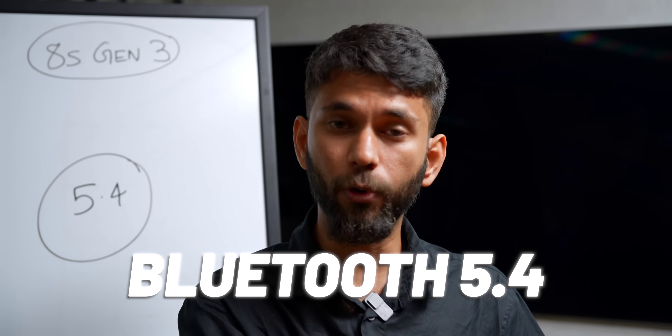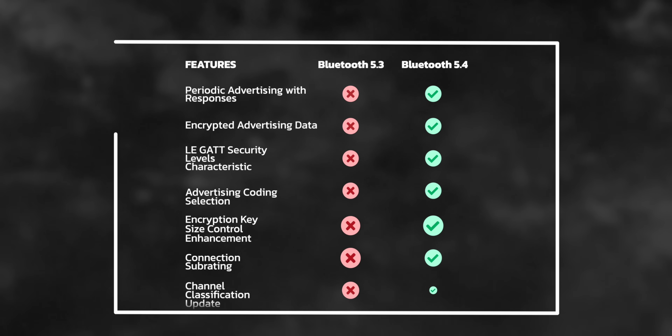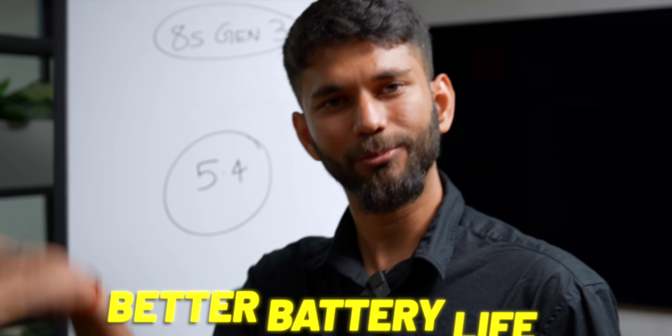You also get the latest Bluetooth 5.4. Bluetooth 5.4 is very less talked about but has a bunch of features over the previous Bluetooth 5.3. You can pause here and read about it — these are the improvements. In simple words, Bluetooth will consume lower energy and give you more battery life.